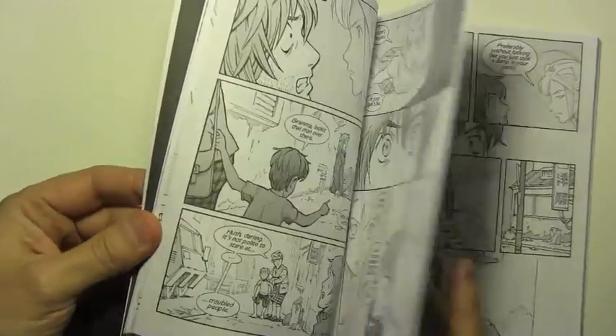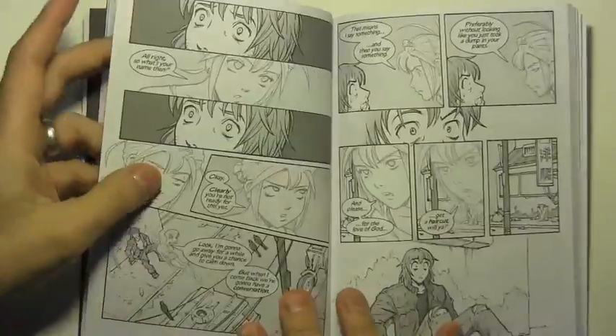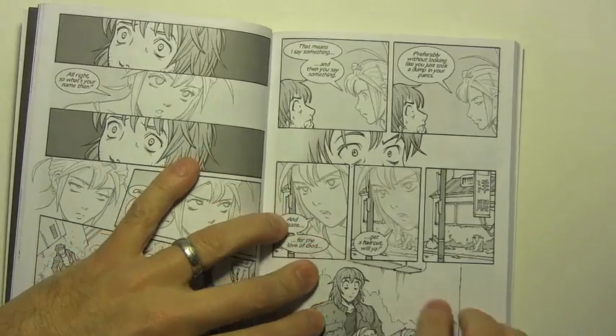You may find yourself in a situation, especially in dialogue scenes, where you have just shown panel after panel of faces. You might want to consider coming up with some other angle, some other point of view, just to make things more interesting.